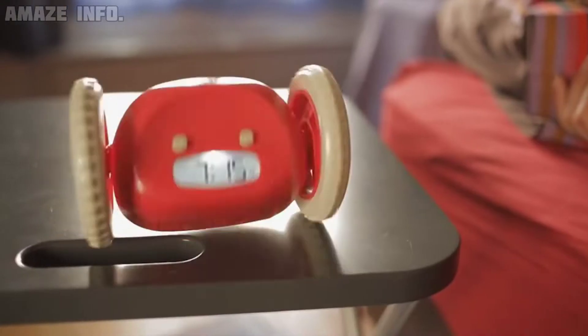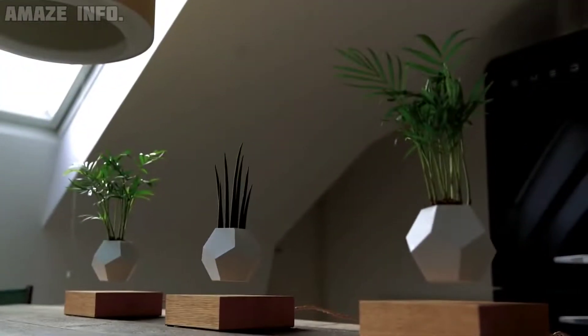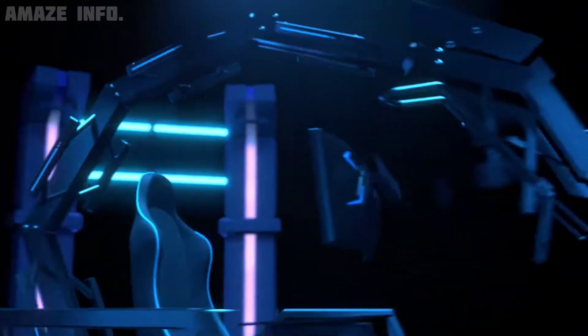Bringing you gadgets such as a clock that runs while ringing loud noises to wake you up, or a range of floating plants to keep your guests amazed. The list of gadgets in this video contains smart room gadgets that you can purchase in 2022.